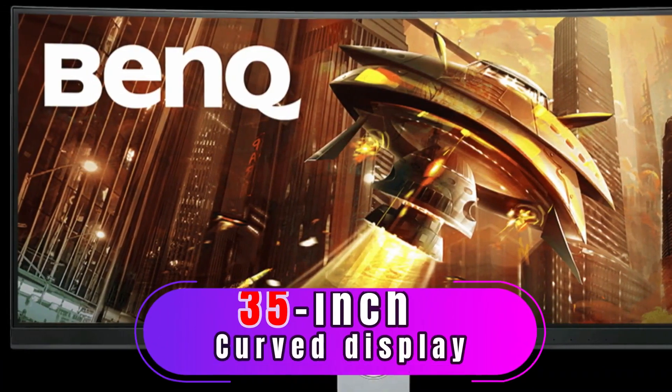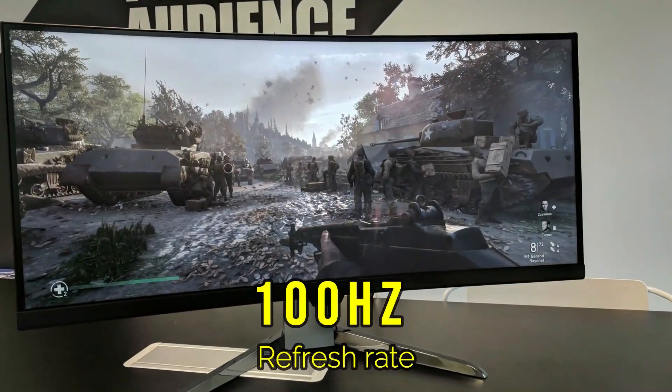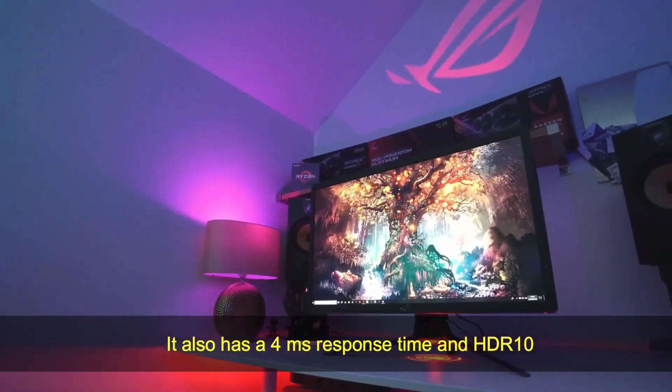ThinkVision X35. This 35-inch monitor offers a 3440x1440p resolution, 100Hz refresh rate, and FreeSync. It also has a 4ms response time and factory-calibrated color accuracy.